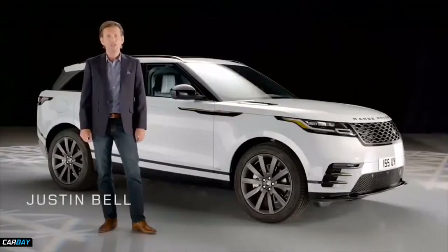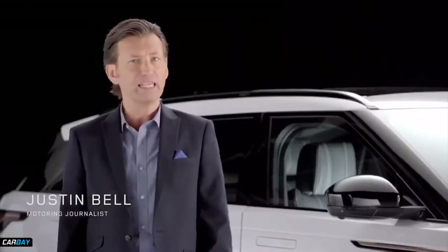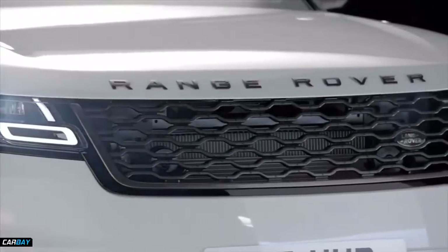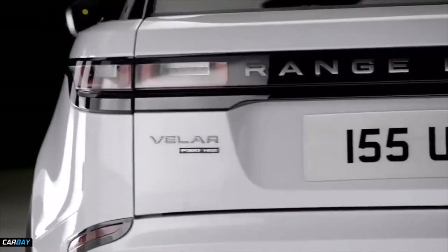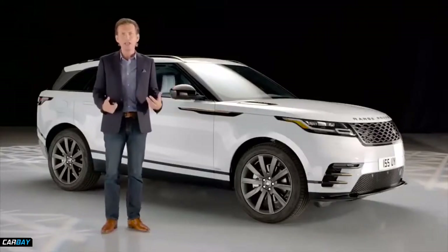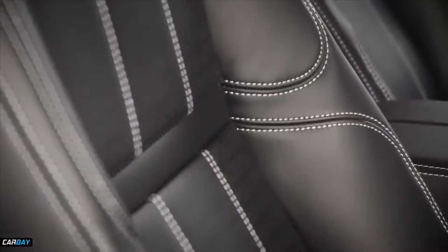Hi, I'm Justin Bell, motoring journalist and race car driver. Together, we're going to look at some of the key features and technologies of this eagerly anticipated addition to the Range Rover family, and how to describe and sell these features and benefits to customers. There's an excitement and confidence around the Range Rover Velar that is infectious, and it's your role as retailers to communicate that, not just to existing Land Rover customers, but new prospects.